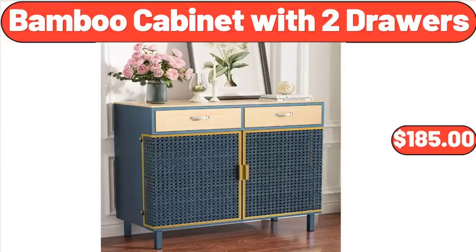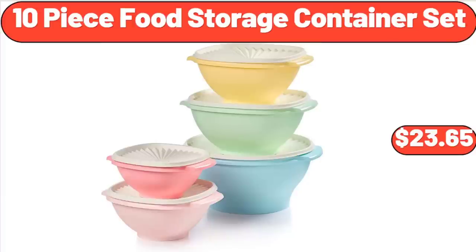Bamboo Cabinet with 2 Drawers, $185. 10-Piece Food Storage Container Set, $23.65.